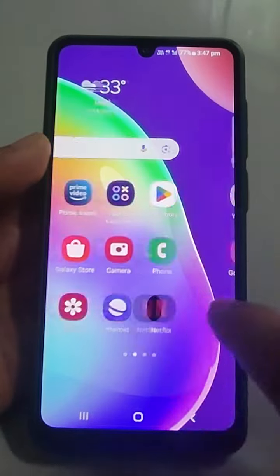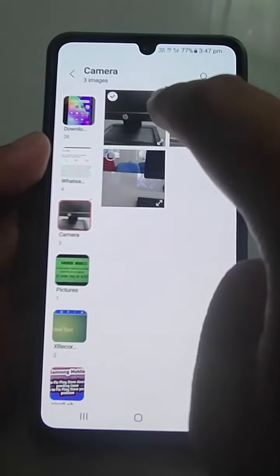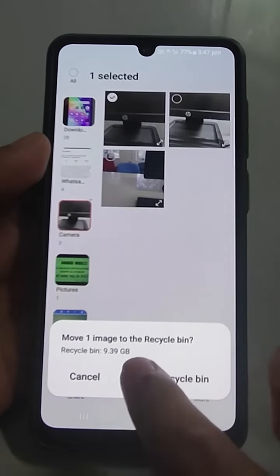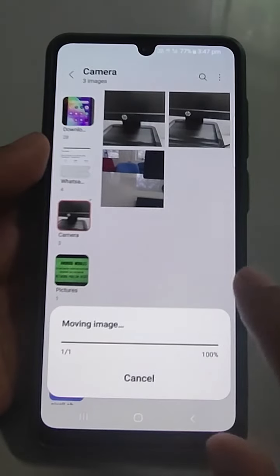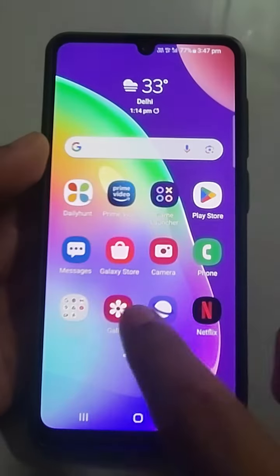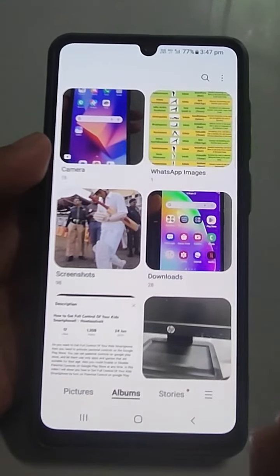Suppose you are deleting any file — I will go to the gallery and delete this. It is asking me to move one image to the recycle bin. I'll tap yes. If the recycle bin is active, the file will go into the recycle bin.